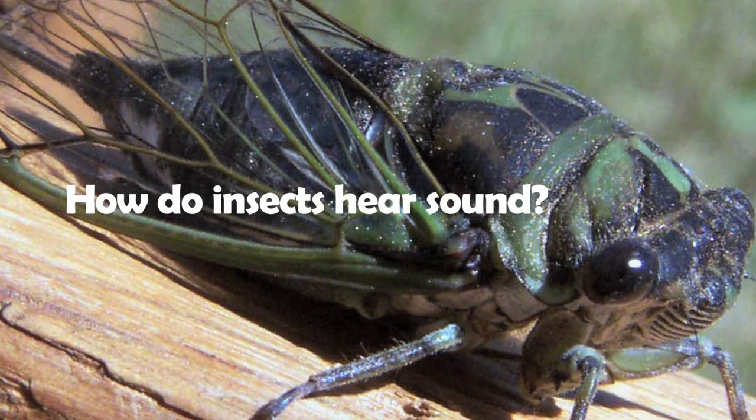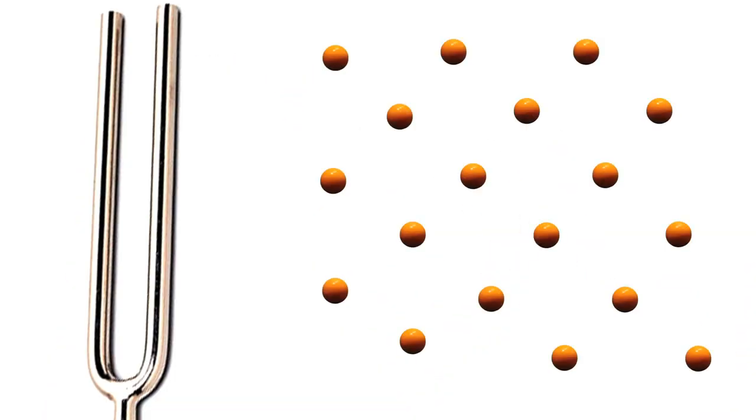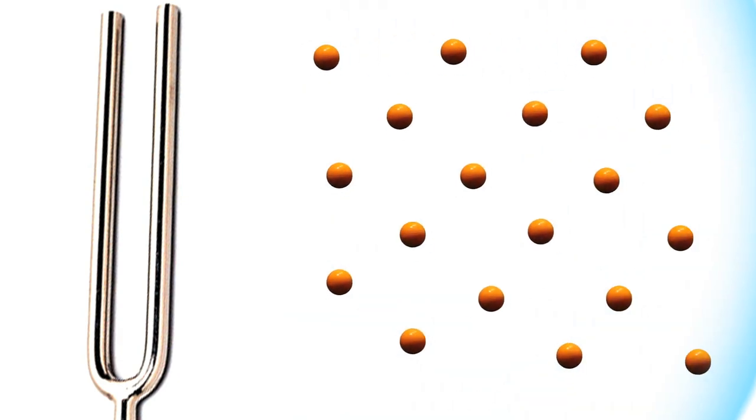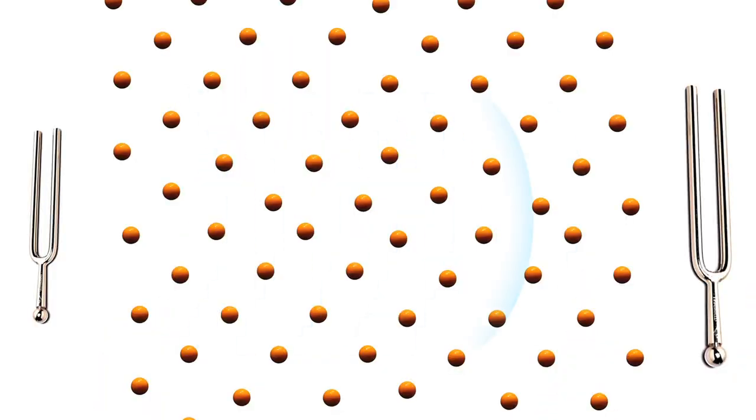When you or I hear insect sounds, we are using a pair of ears on either side of our head to pick up sound waves. Sound is really just the vibrations of molecules in the air. When I strike this tuning fork, the molecules in the air around the fork start to vibrate and come out from the fork in sound waves in all directions. The frequency of the sound waves is just a description of the speed at which those waves pass a certain point in space. Fast waves make high-frequency, high-pitched sounds, and slow waves make low-frequency, low-pitched sounds.